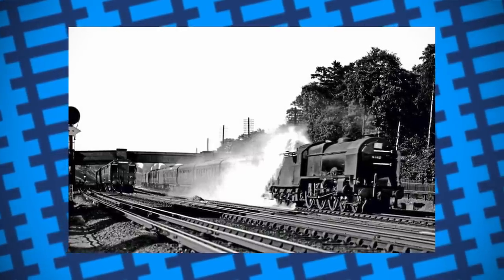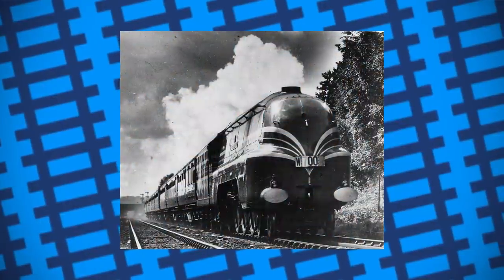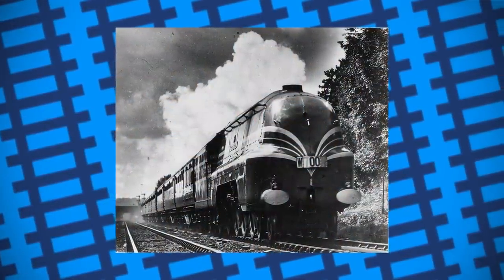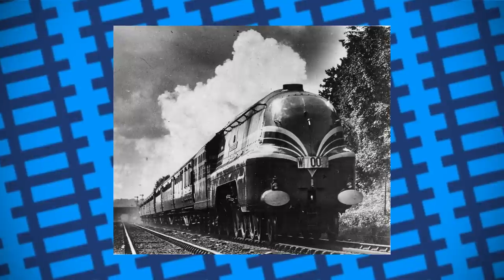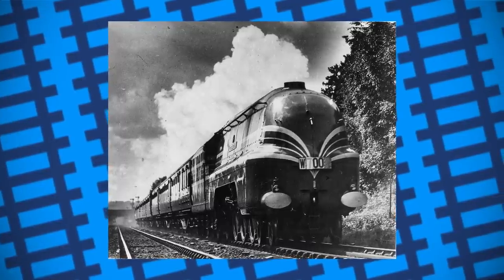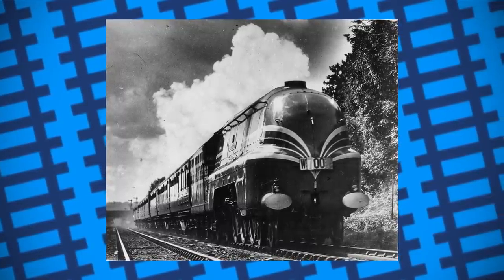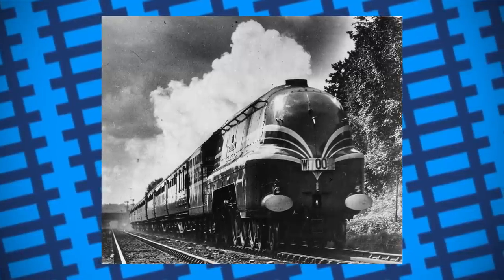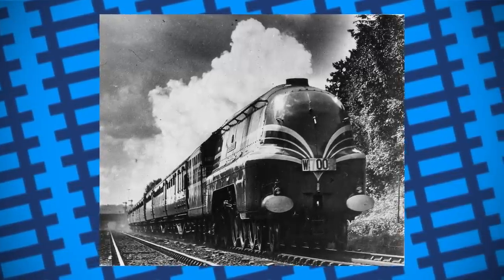There was one case where two streamlined LMS Royal Scott Expresses passed each other on a section of track with water troughs. One engine was taking on water and the resulting spray knocked coal off the other engine's tender, which broke a few windows of a front carriage. It also resulted in the passengers sat at the windows getting soaked from the spray. Management at the LMS heard the complaints and re-timetabled the train so it could never happen again.